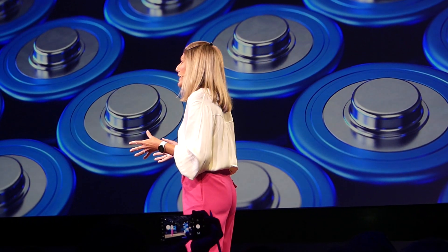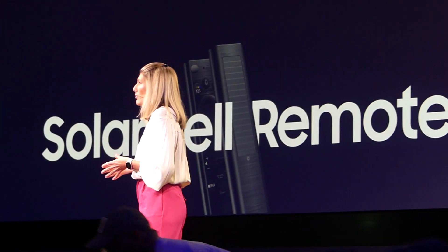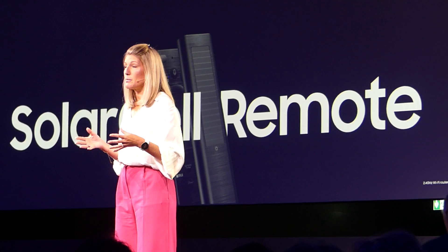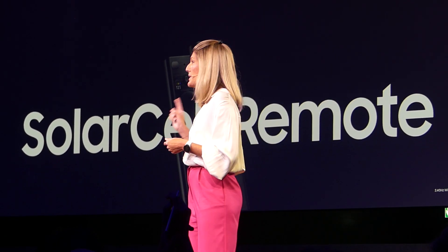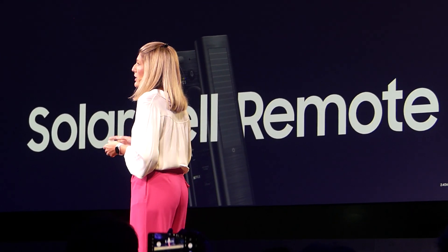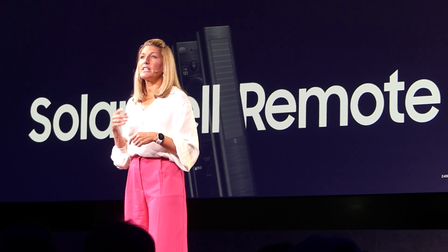And that's why we developed and launched the Solar Cell Remote. It recharges through light, both sunlight and indoor light, and even draws power from radio frequencies like the Wi-Fi signal. And as you know, Samsung is the world's number one TV brand. So if we took the TVs that we're going to sell this year, during the coming seven years, these TVs alone would save around 200 million disposable batteries.